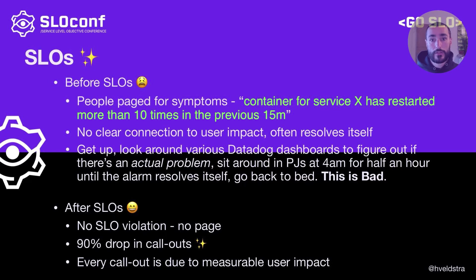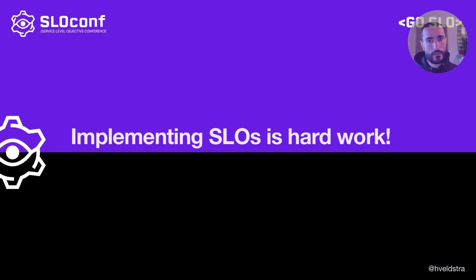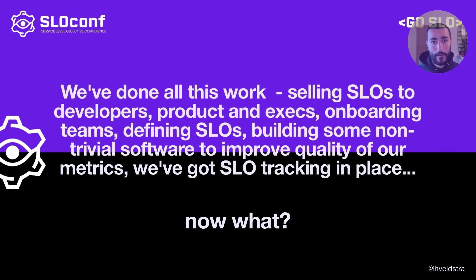This sort of thing is not unusual in orgs that implement SLO-based alerting. Now, all of that was really hard work — it wasn't just smooth sailing, rainbows and unicorns. We ran into loads of challenges, both technical and sociological. Other talks will no doubt cover aspects of this, but I'll just say it was hard work but very, very worth it. Which brings me back to the main idea of this talk: we've done all this work. We sold SLOs to developers, to product, to execs. We onboarded development teams. We spent a lot of time defining SLOs. We built non-trivial in-house software to improve the quality of our metrics, put SLO tracking in place. What now?